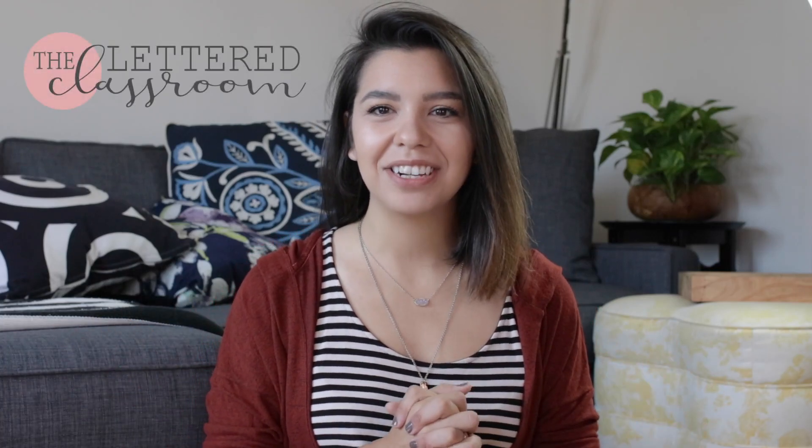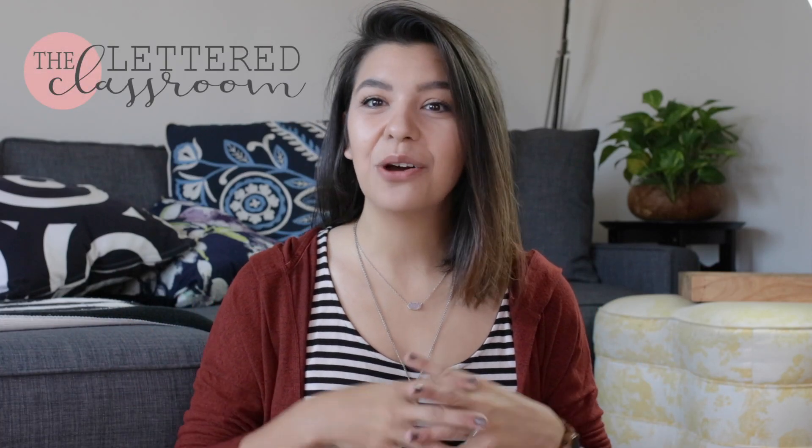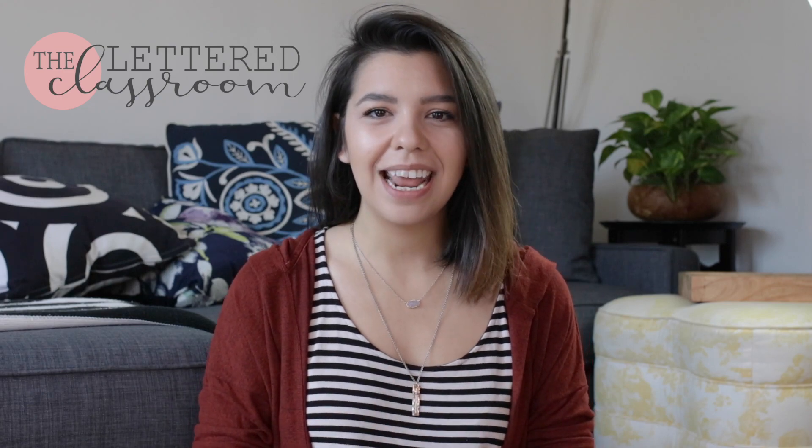Hey guys, welcome back to The Lettered Classroom. If you are new to my channel, welcome! My name is Bridget Spackman and I am a multi-aged classroom teacher for Upper Elementary in Pennsylvania. I also taught kindergarten for four years in Alabama, and on this channel I like to talk all things management, classroom, and great teaching ideas, so be sure to hit that subscribe button.